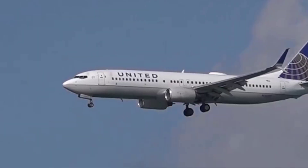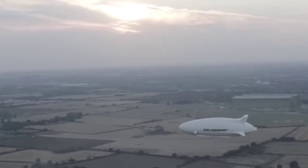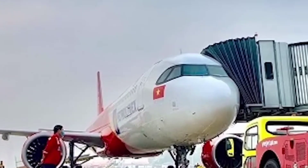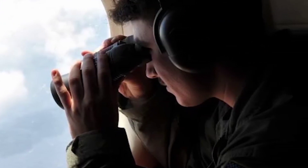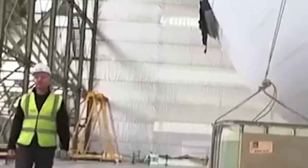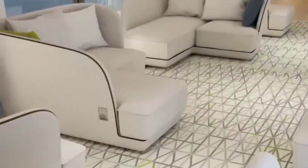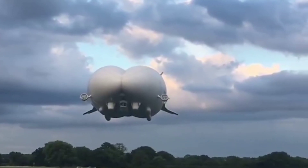The aircraft is so big and heavy that it cannot fly above 4,880 feet, and its top speed can be up to 148 kilometers per hour. It can fly in the sky for two weeks continuously, and if there are passengers, the Airlander 10 can fly for one to five days. The manufacturer built this airship with the intention of making it cheap and environmentally friendly.